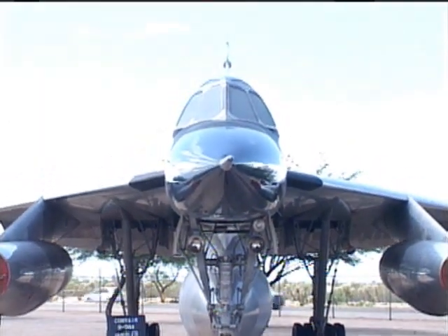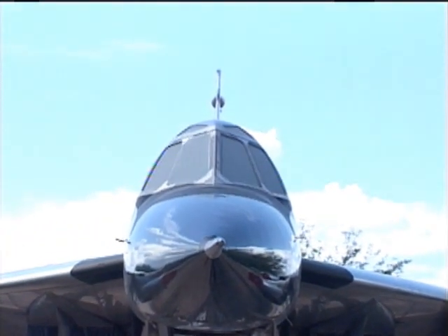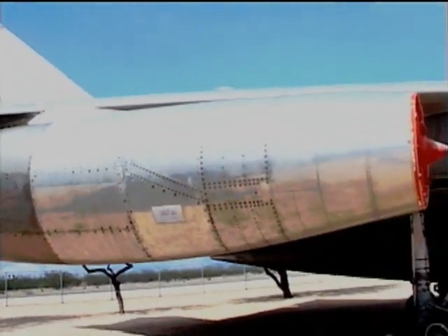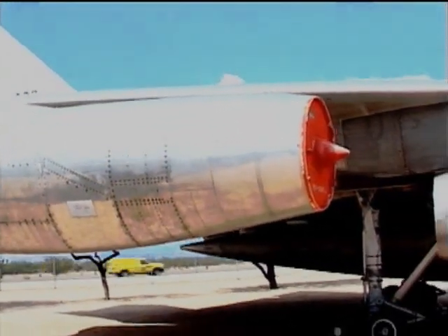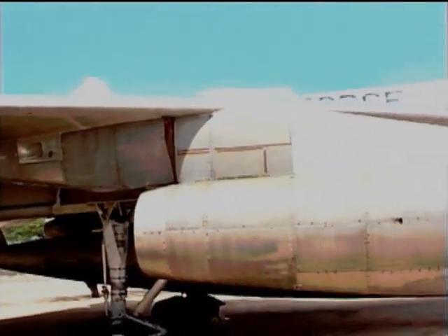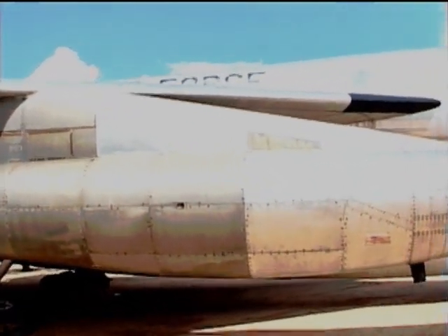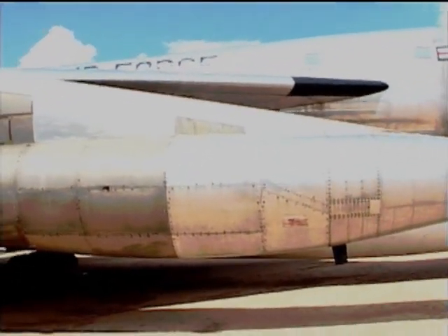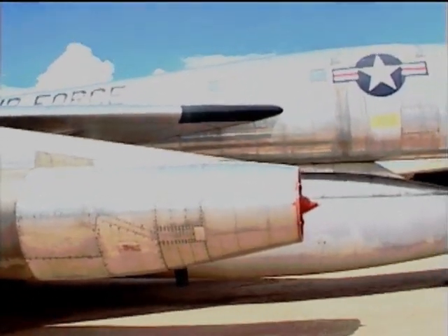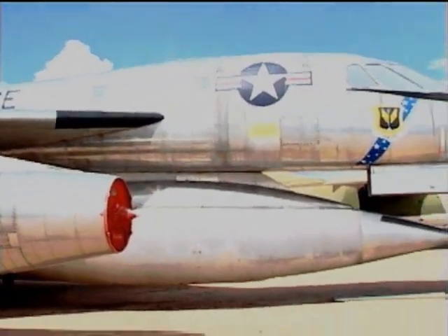Unfortunately, the B-58 was virtually obsolete when it became operational. The newly developed Soviet anti-aircraft missile system was capable of shooting down any high-flying B-58. The U.S. Air Force then went to Plan B: the B-58 would now attack Russia flying at a lowly 500 feet or below, at only about 600 miles per hour. At the dense sea-level air, the B-58 could not fly any faster.